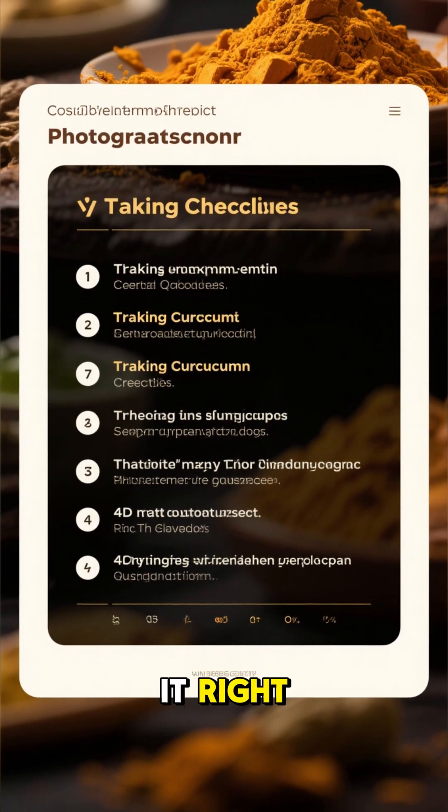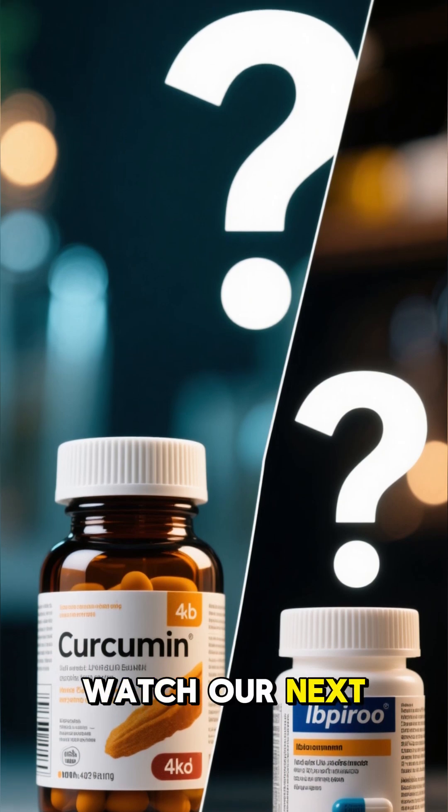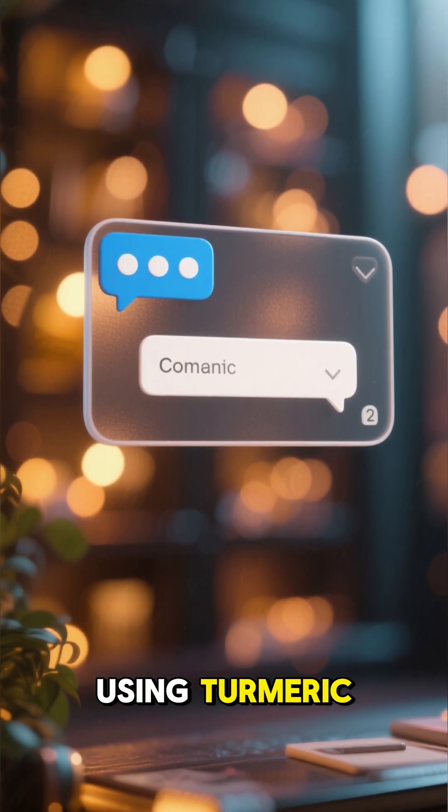Now you know how to take it, right? But is it safer than the ibuprofen you might be taking? Watch our next video to find out. Comment below — have you been using turmeric without black pepper?